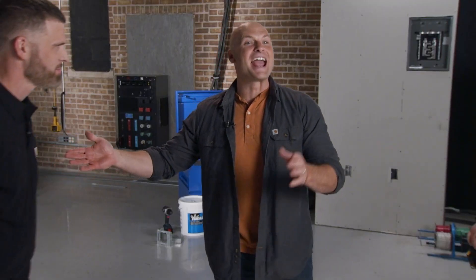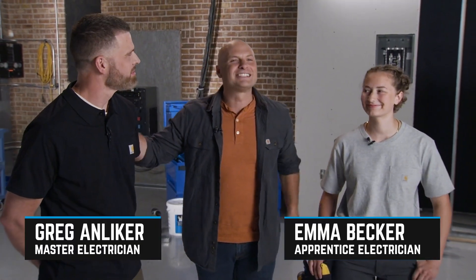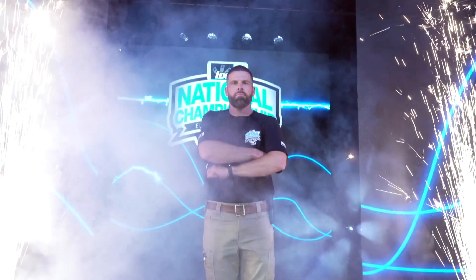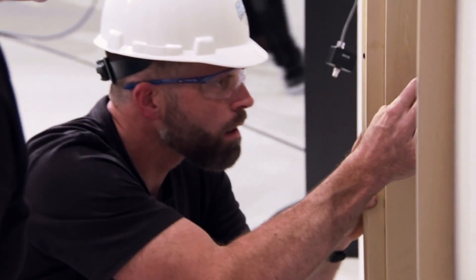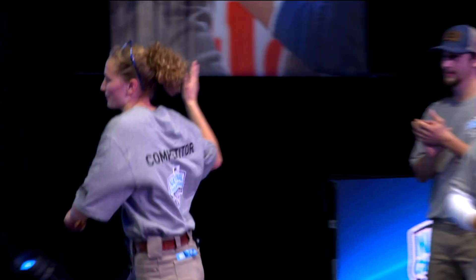I'm here with master electrician Greg Anlicker and apprentice Emma Becker. Greg is the three-time professional champion of the Ideal Electrician's National Championship, and Emma was an apprentice finalist in that same competition series. I know you guys had a chance to actually work side-by-side during this championship, which was amazingly exciting, and I know that there were a lot of lessons learned.